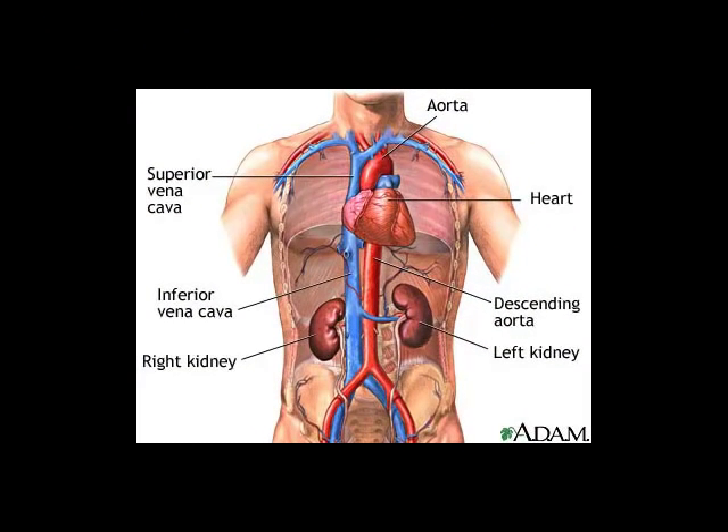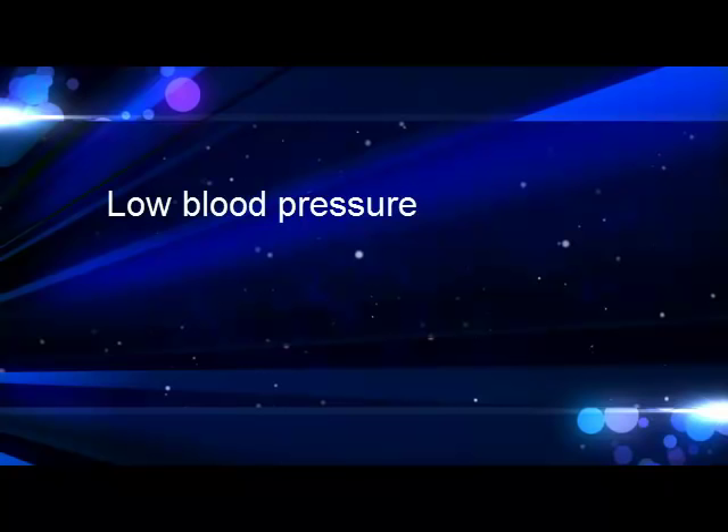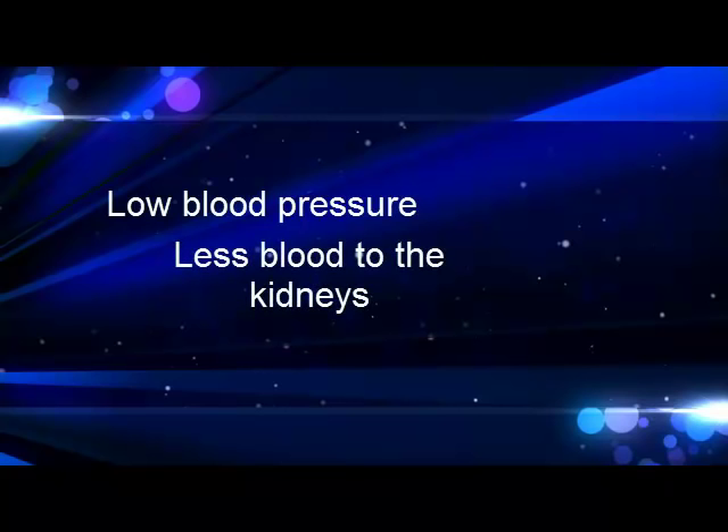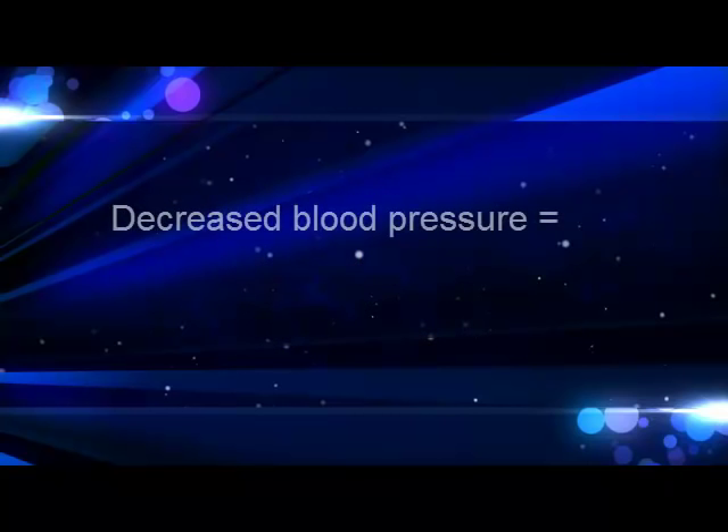Blood supply is important in the kidneys. The blood supply comes from the renal artery, which comes right off the aorta. About 25% of our entire cardiac output goes to the kidneys, so the kidneys are very sensitive to changes in blood pressure. If blood pressure goes down, the kidneys don't have as much blood to filter, and therefore don't have as much to make urine with. So one of the first things that happens when blood pressure drops is we make less urine.